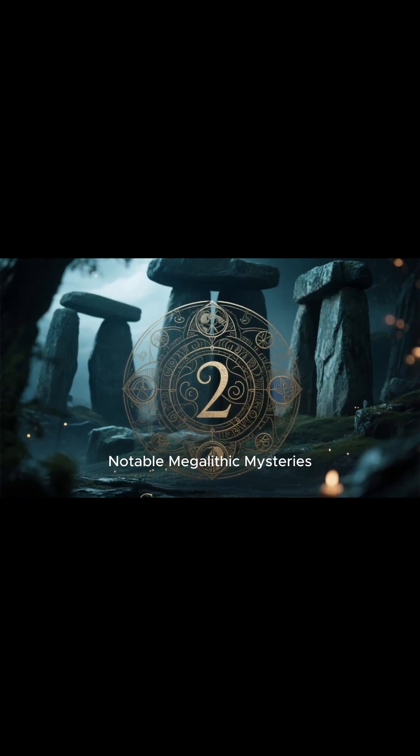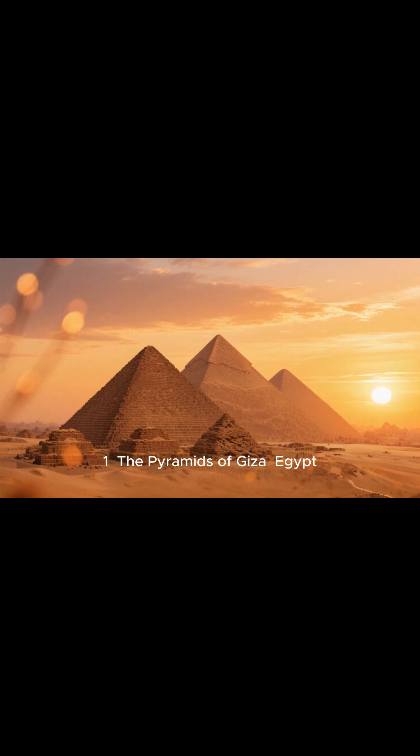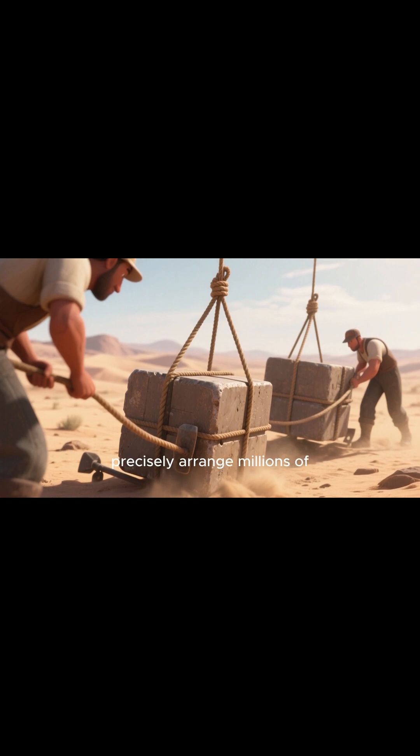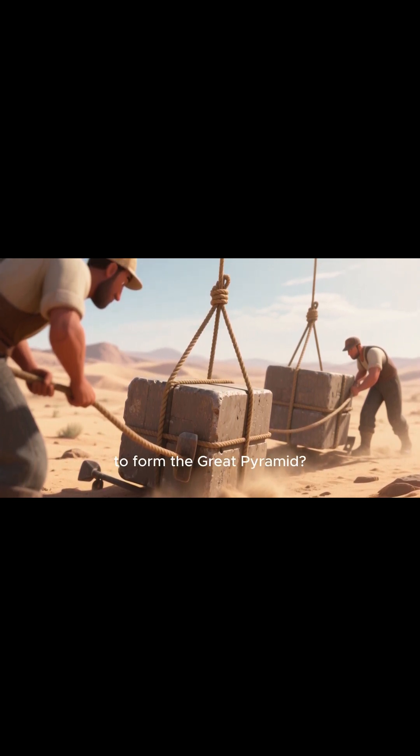Notable megalithic mysteries. Number one: the Pyramids of Giza, Egypt. The key unsolved question is how did the ancient Egyptians transport and precisely arrange millions of limestone blocks, some weighing over two tons, to form the Great Pyramid?